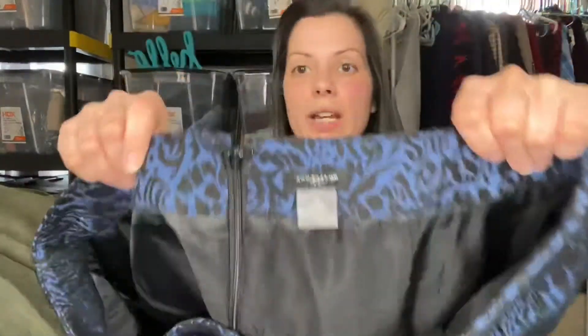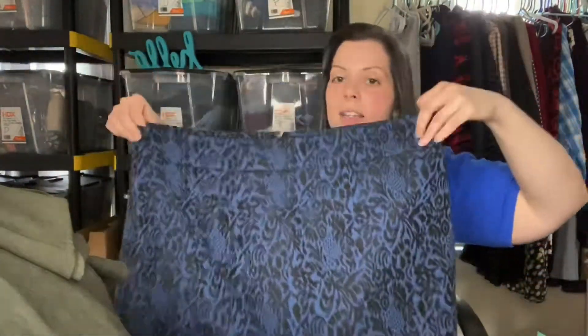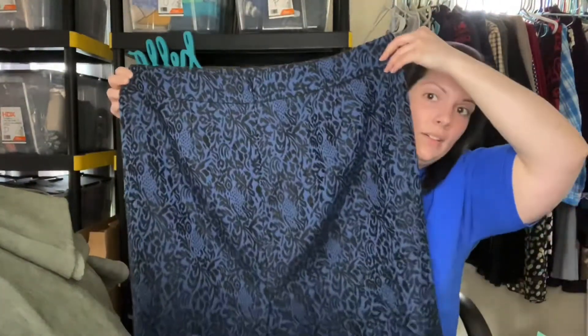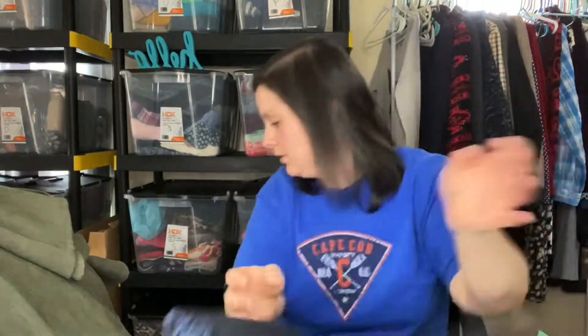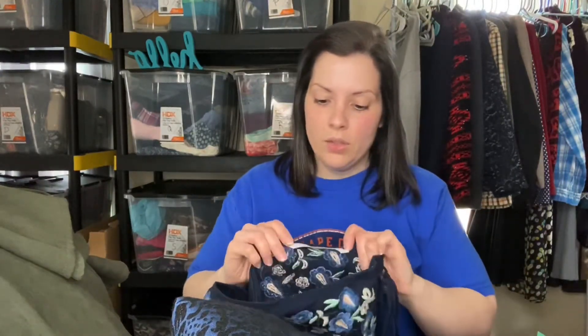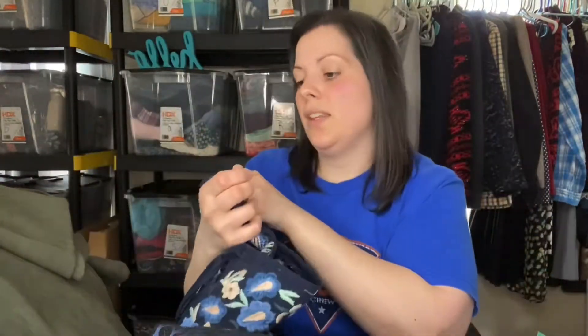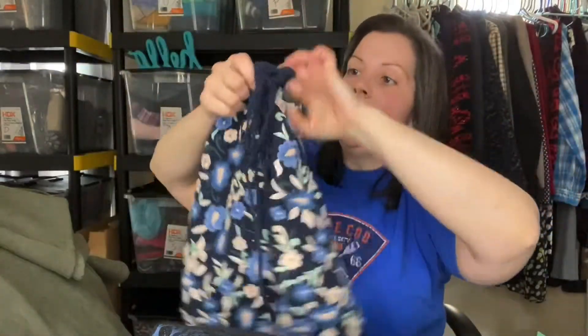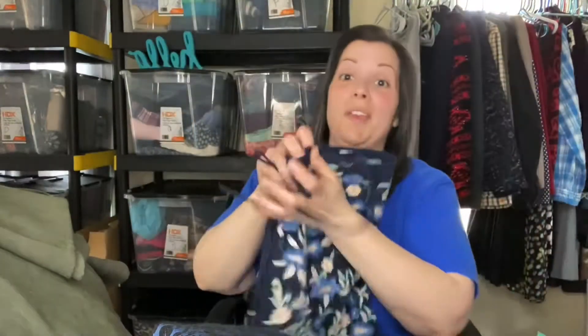There's another skirt — this is an Ann Taylor outlet or factory, size 18, with a really pretty jacquard fabric. Then another skirt: a Zara Trafaluc collection, which says size small but honestly it might even be an extra small. The embroidery is adorable and it has a lace-up detail on the side. Really, really nice.